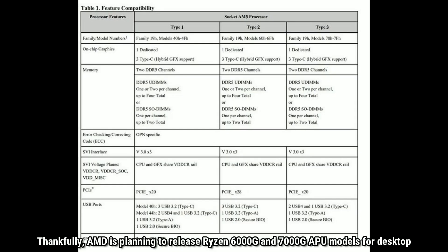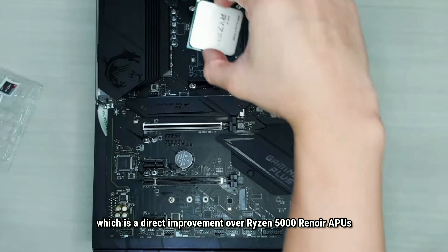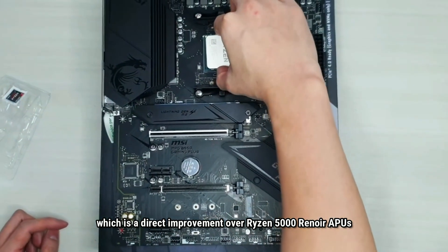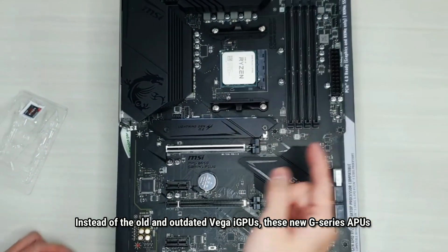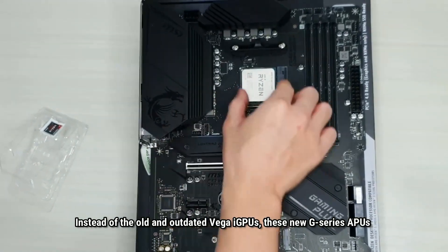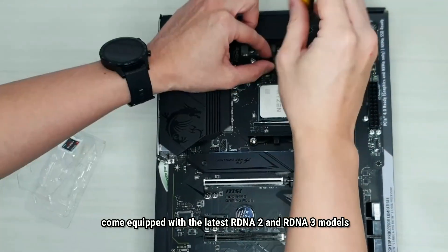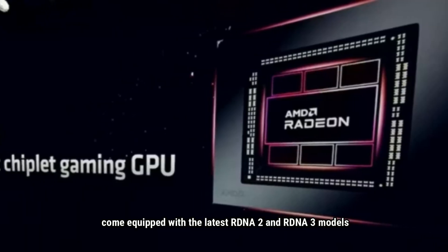Thankfully, AMD is planning to release Ryzen 6000G and 7000G APU models for desktop. These APUs feature an updated CPU core architecture, which is a direct improvement over Ryzen 5000 Renoir APUs. Instead of the old and outdated Vega iGPUs, these new G-series APUs come equipped with the latest RDNA 2 and RDNA 3 graphics.